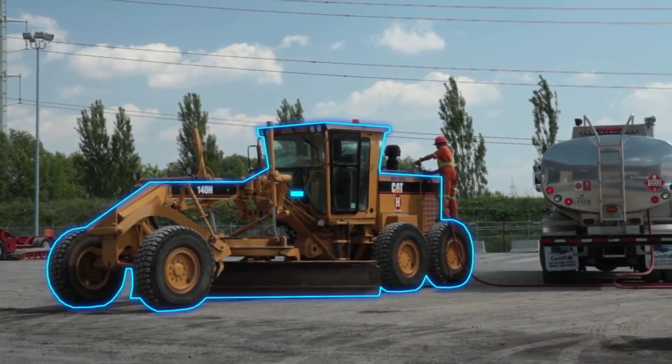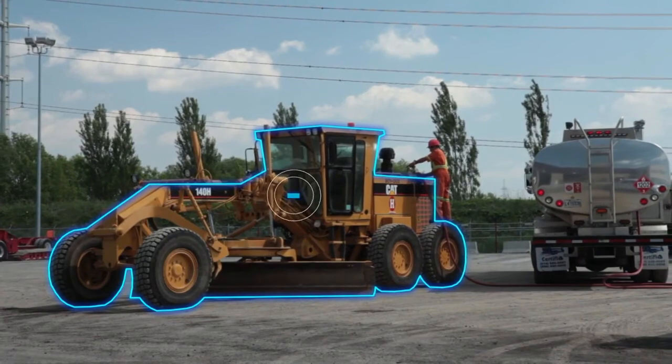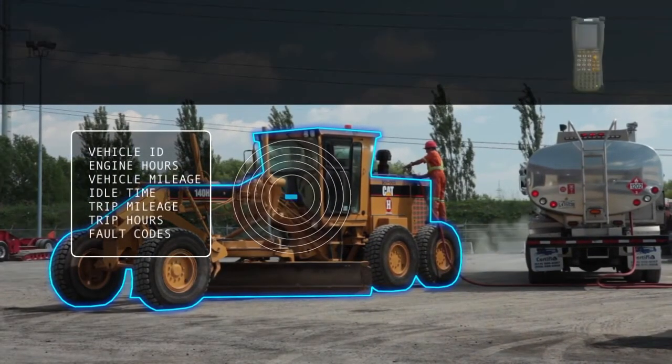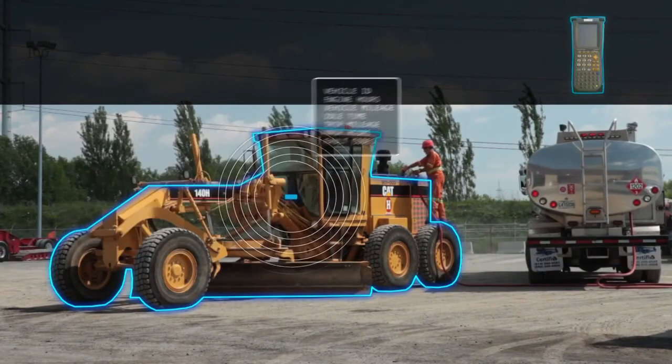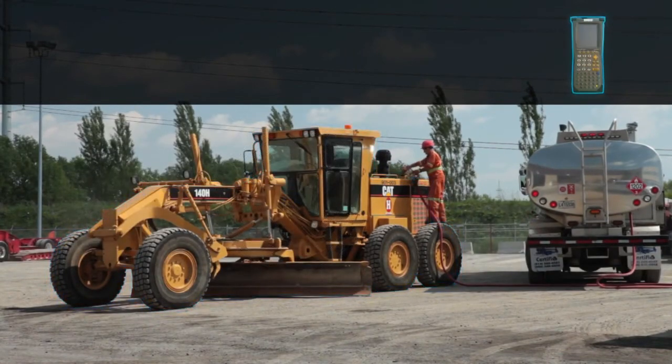While fueling is in progress, the VDU automatically transmits crucial maintenance planning data such as mileage, engine hours, idle time, and fault codes to the SM2 Fuel Mobile Site Controller.